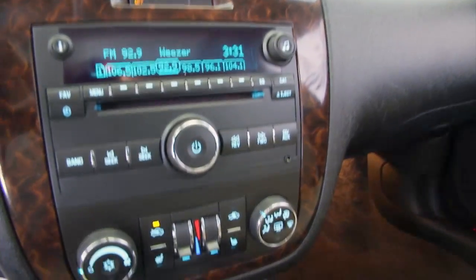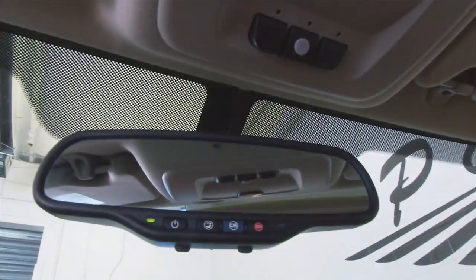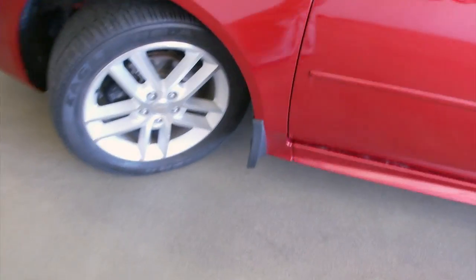CD player, AM/FM radio. OnStar is available with a subscription. Real clean interior, great-looking car — only 40,000 miles on this one-owner Chevrolet Impala LTZ trim class.